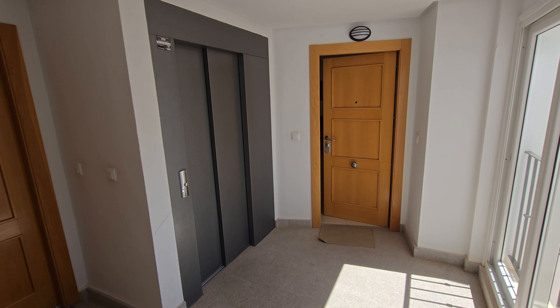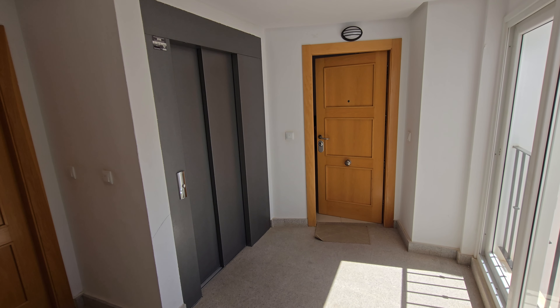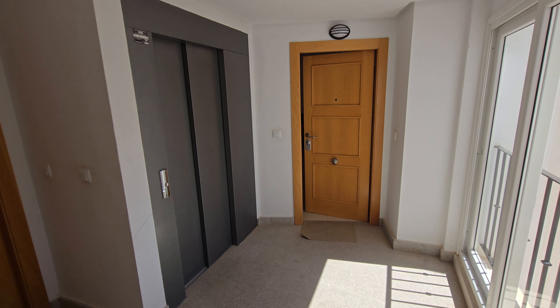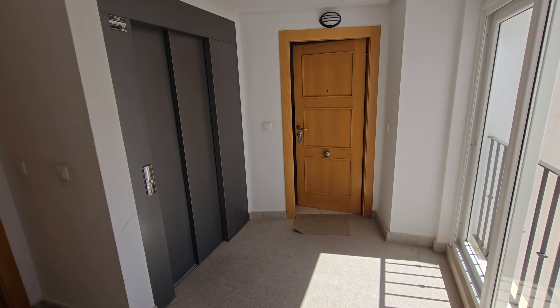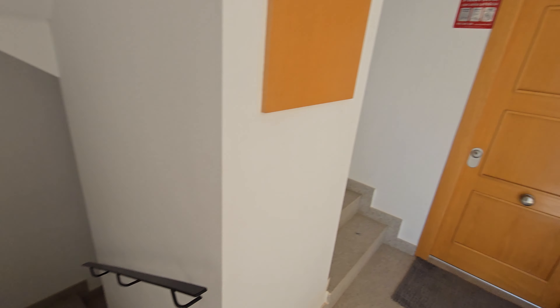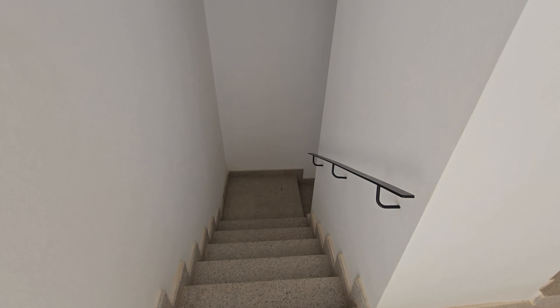Hi guys, we are on La Torre Golf Resort. We're going to be looking at a second floor two-bed, one-bath apartment today. Just starting you off right outside the apartment, so we're just up here on the second floor. You can see the number there — got two apartments up here and a lift of course, and then just behind me the staircase as well going down to the exit.